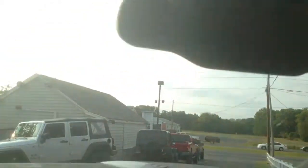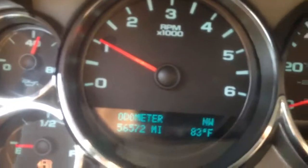It does have the Vortec motor — 6.0. I'll get you a shot of the engine while it's running in just a second. As you can see, you've got your 4WD on the fly. There's your radio, auxiliary hookup, and A/C controls. It does come with OnStar capability. The truck's got 56,572 miles on it.